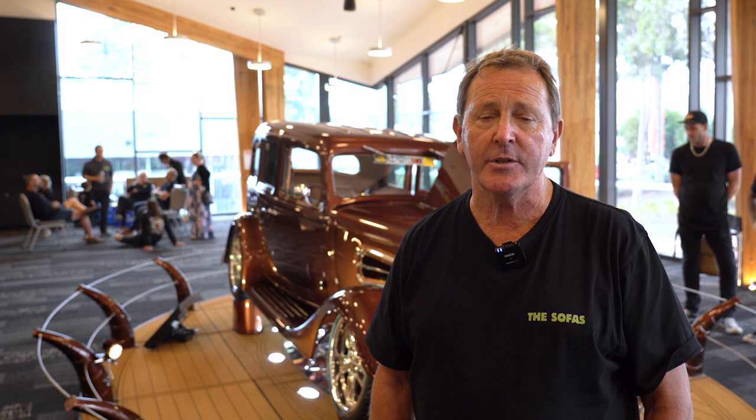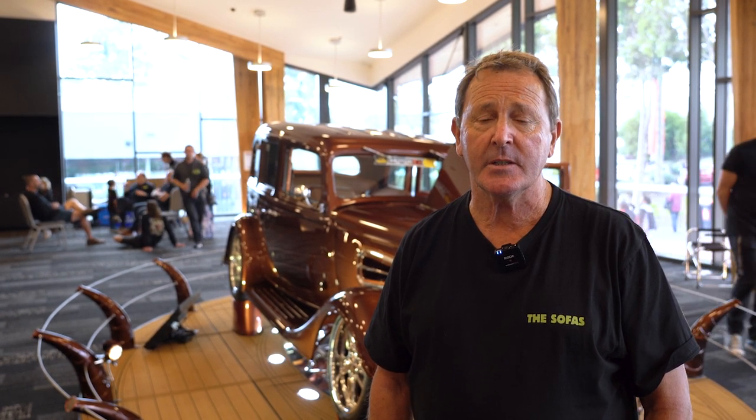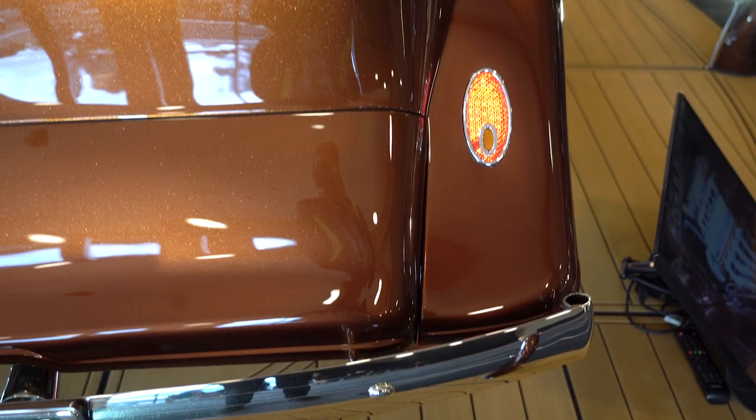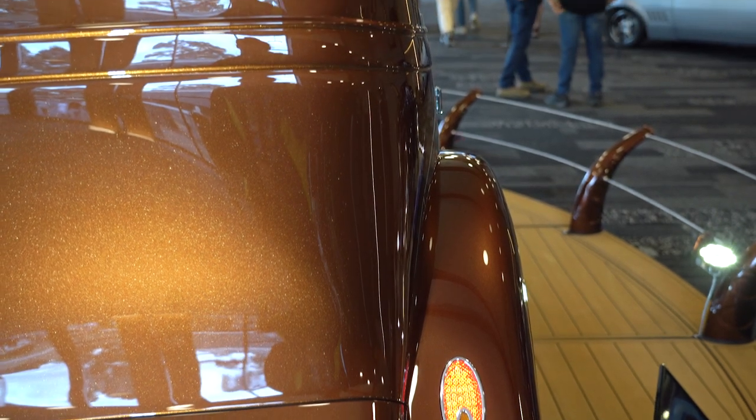We run a Ford 9-inch diff in the back end of it, running a set of Wilwood brakes. Pretty well everything is sort of standard, almost Commodore-ish if you like, but it's basically Chev on Chev.